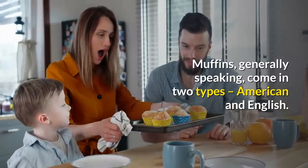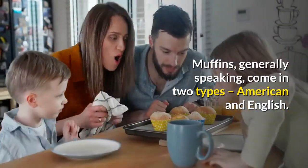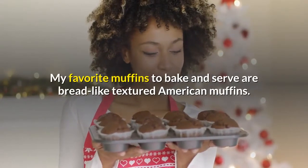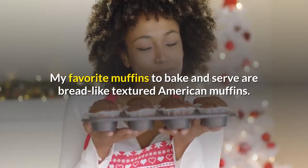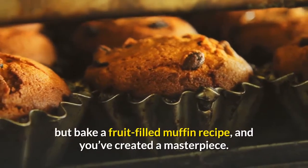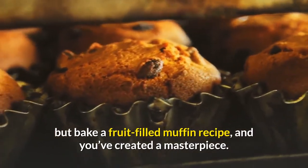Muffins, generally speaking, come in two types: American and English. My favorite muffins to bake and serve are bread-like textured American muffins. The bumpy muffin tops are great on their own, but bake a fruit-filled muffin recipe and you've created a masterpiece.